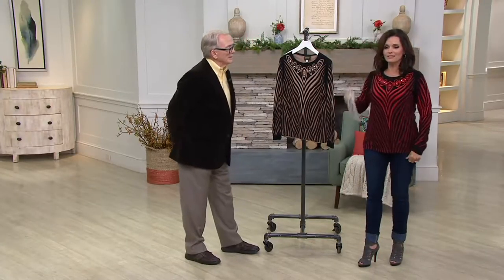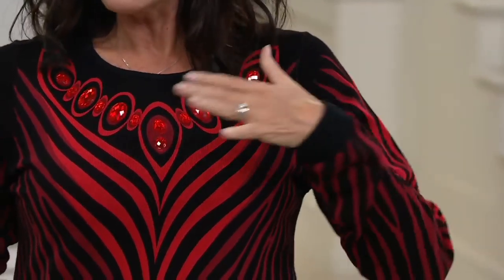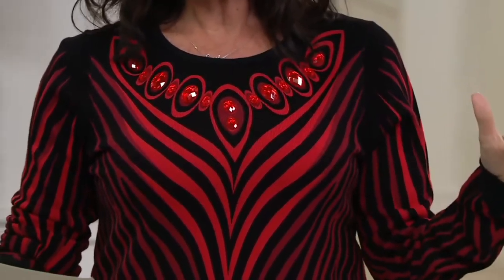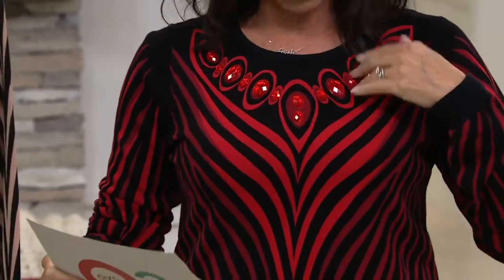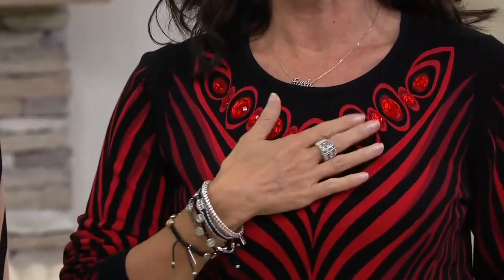It's all sculpted to fit you just the right way. So this one's the red multi, and it's sizes double extra small through 3X. Customer top rated. Look at those beautiful jewels — these are like ruby red jewels on top. Gorgeous.